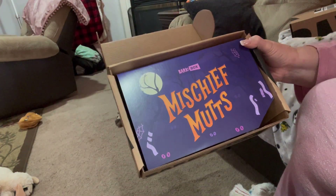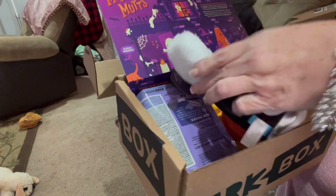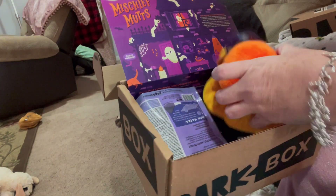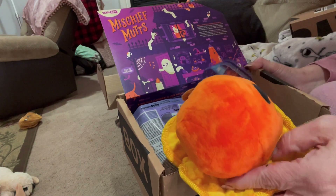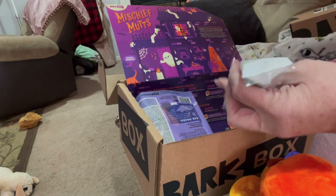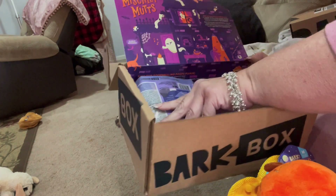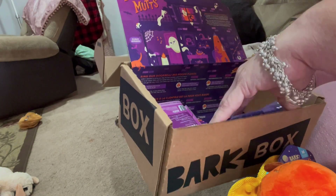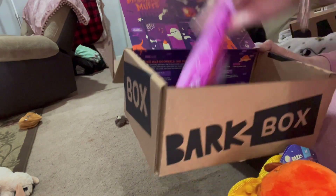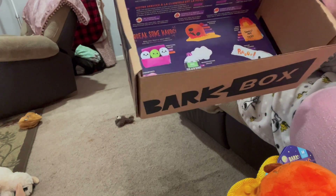This is clearly the October box — it says 'Mischief Mutts.' Look at how cute this is! There's a shaving cream toy and a Smashing Pumpkin — that's hilarious. I love this kind with the crinkle. And in here there's also a beef recipe little chew. You always get two treats: this one has Baba Biscuits lamb recipe and Gobble Jerky Sticks, which is a turkey recipe.